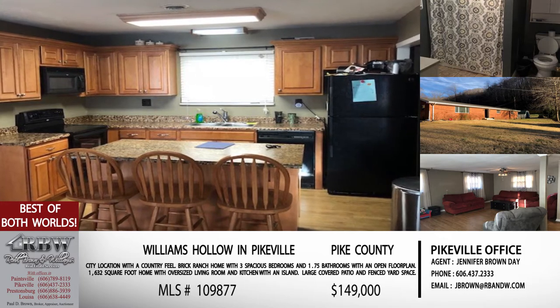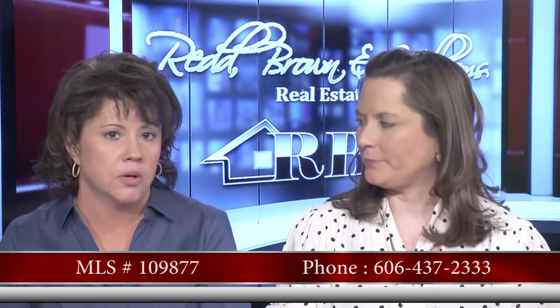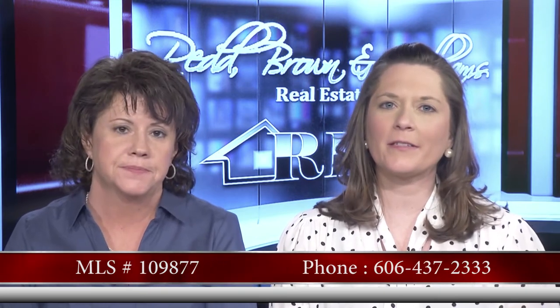The price on this one is $149,000 — not bad considering you're getting this in the city limits of Pikeville on one acre of property. The MLS number is 109877. This is Jennifer's listing, so the Pikeville office number is 606-437-2333.